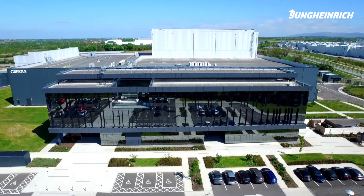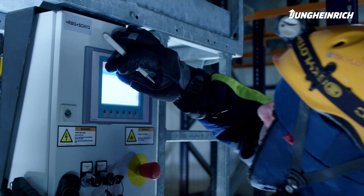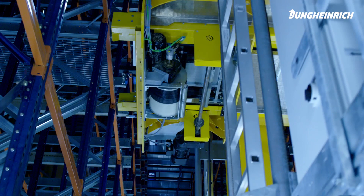My name is Kieran Davidson. I am a service engineer with Jung Heinrich Forklift Trucks Ireland, and we are in Griffel's minus 35-degree warehouse area.